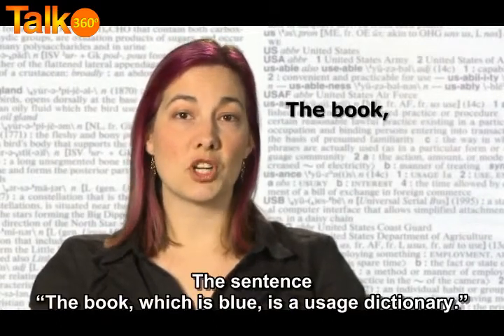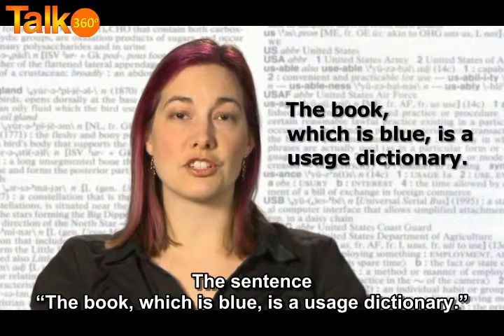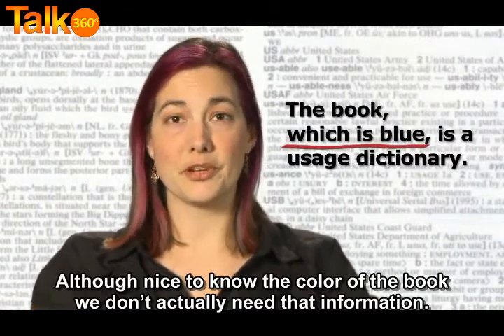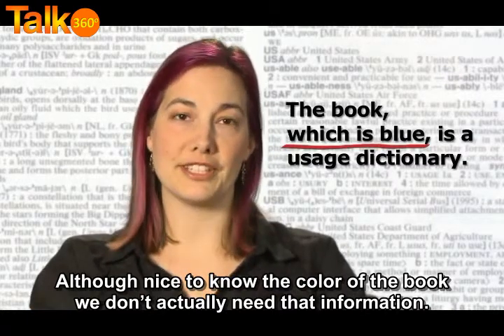The sentence 'the book which is blue is a usage dictionary' has the non-restrictive clause 'which is blue.' Although it's nice to know the color of the book, we don't actually need that information.